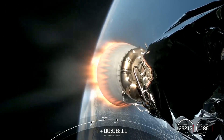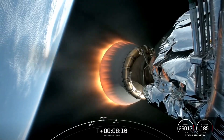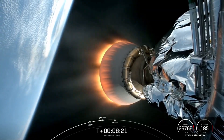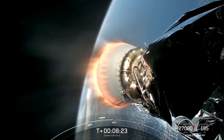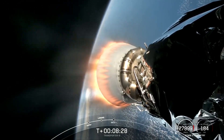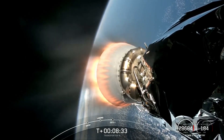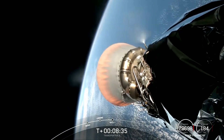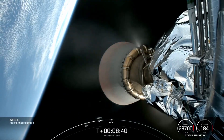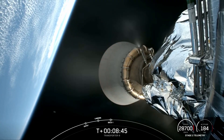Stage two AFTS is saved. The next event coming up is SECO-1, or Second Stage Engine Cutoff 1 — that is where we shut down that MVAC engine you see burning bright on your screen and allow the vehicle to coast. This will be the first shutdown of this engine, first of two burns. SECO. Nominal orbit insertion.